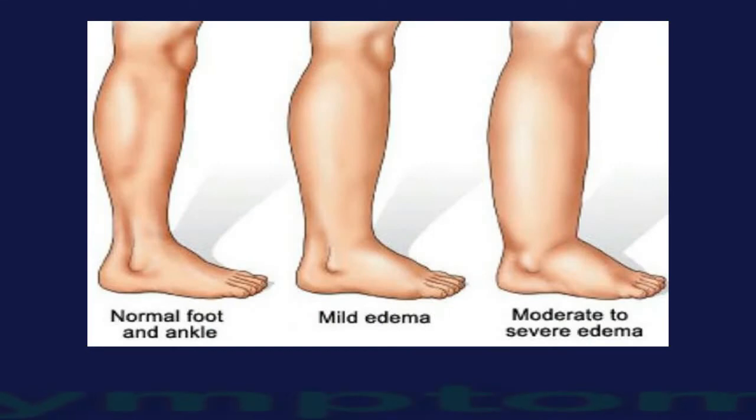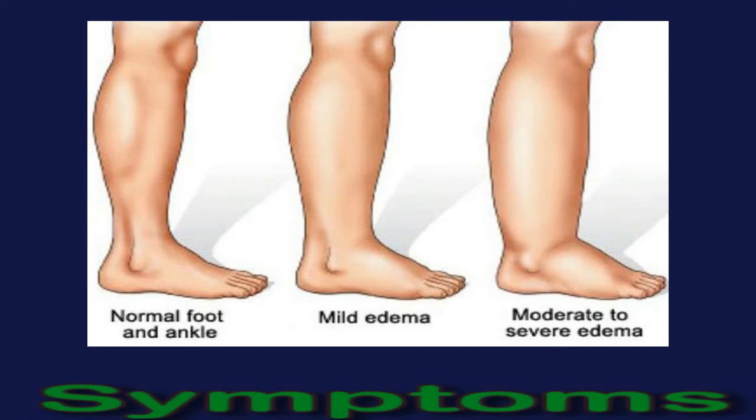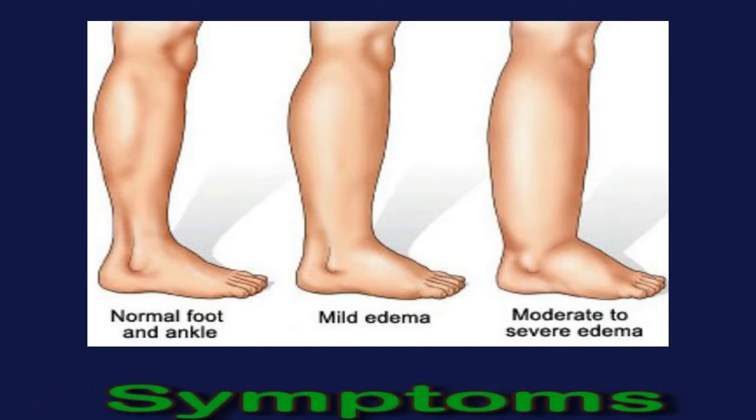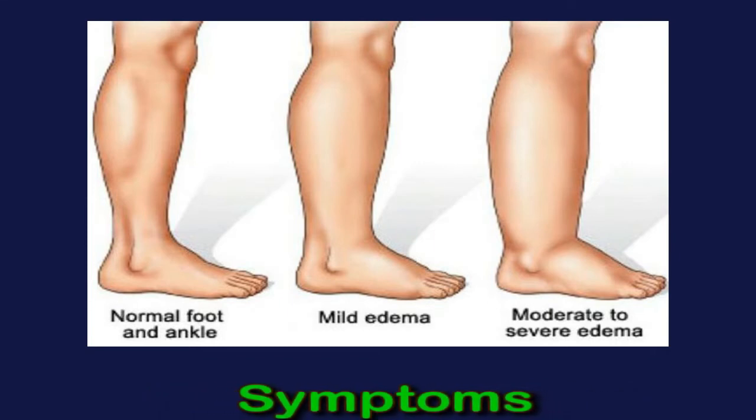Lymphedema affects the lymphatic system, which has three main functions: draining excess tissue fluid by balancing fluid in the blood and tissues — known as fluid homeostasis; fighting infection by assisting the body's immune defense against foreign bodies such as bacteria; and absorbing fats by taking up lipid nutrients from the intestine and transporting them to the blood.